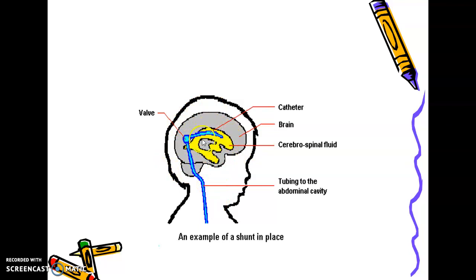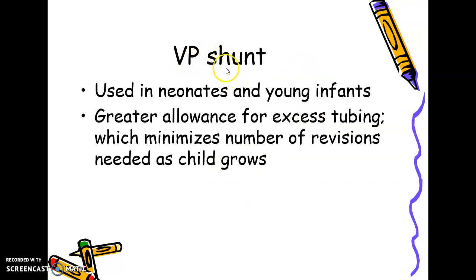Here you can see the brain with the yellow-colored ventricle, and the blue tube representing the shunt tubing going to the abdominal cavity. The shunt is inserted into the lateral ventricle and the valve controls the removal of the necessary amount of CSF. Excess cerebrospinal fluid flows out of the ventricles through the valve and through the tubing out to the abdominal cavity — this is the VP shunt, or ventriculoperitoneal shunt, used in neonates and young infants.